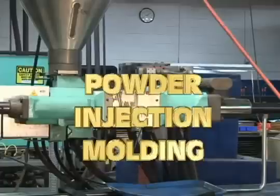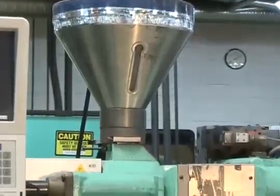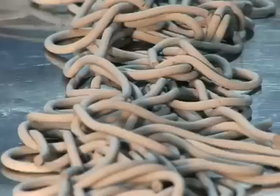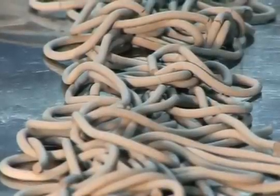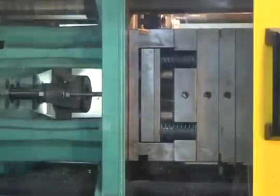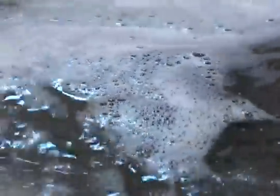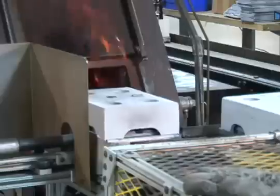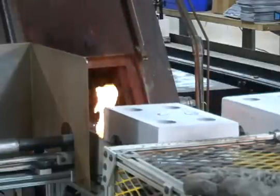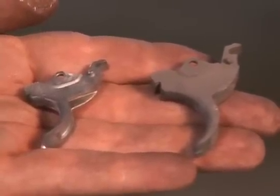Powder injection molding produces highly complex shapes in relatively small parts — generally under 250 grams — using conventional injection molding machines. A custom feedstock made of fine metal powder and a binder is granulated, heated, and fed into multiple cavities of a molding machine. The emerging green parts then undergo thermal or solvent processing to remove most of the binder material. The remaining traces of binder are removed as the parts pass through the sintering furnace and shrink to their final dimensions, achieving relative densities generally greater than 96%.